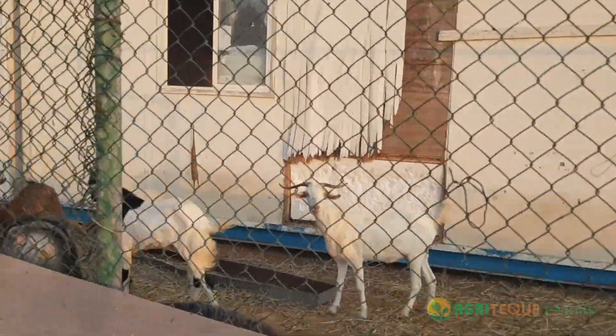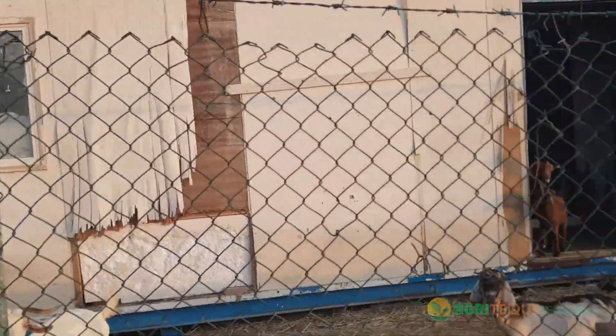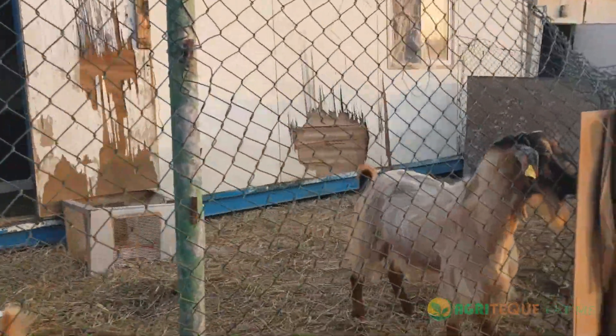The temperature in UAE is high most of the months. We make sure our cattle gets the shade by using these potter cabins as a shelter home for them. Don't you think that's one of the best things to do?